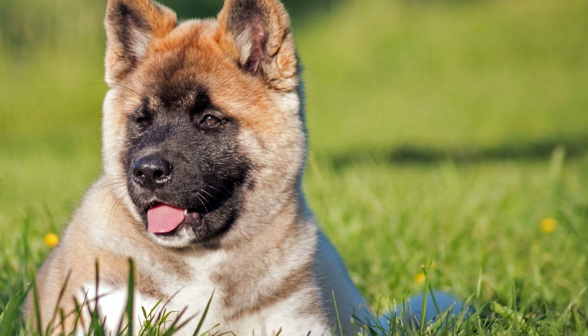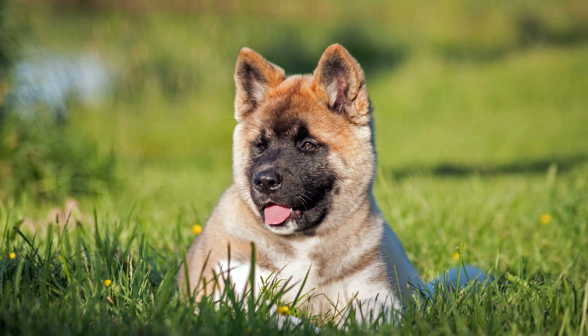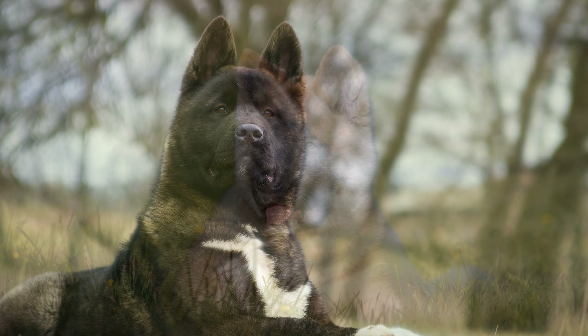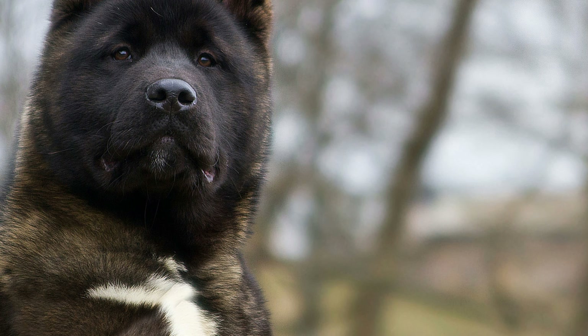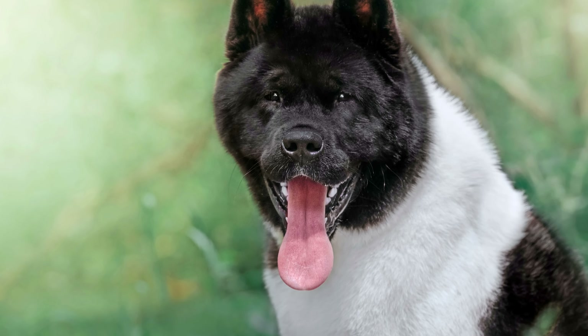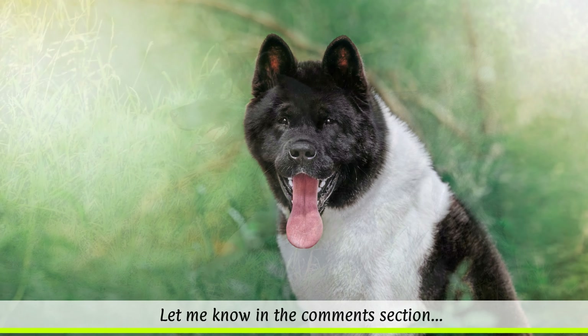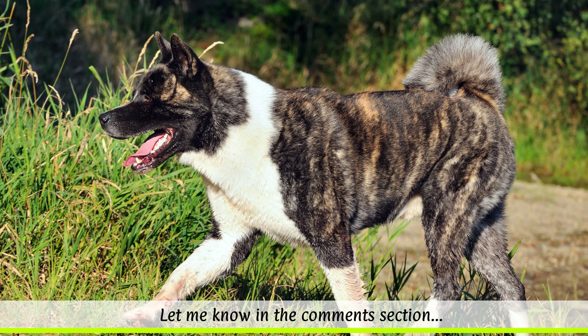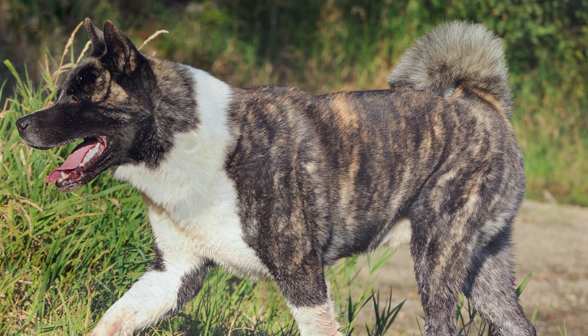Typically, American Akitas will have a black-brown mask on the face, and the undercoat may be of a different color to the top coat. The strongly-built dog has a relatively broad head, a broad muzzle, and rather small, dark brown eyes. Its prick ears, which face forward, are short and triangular. The dog's tail is thickly coated and is carried on the back or rolled up at the side.